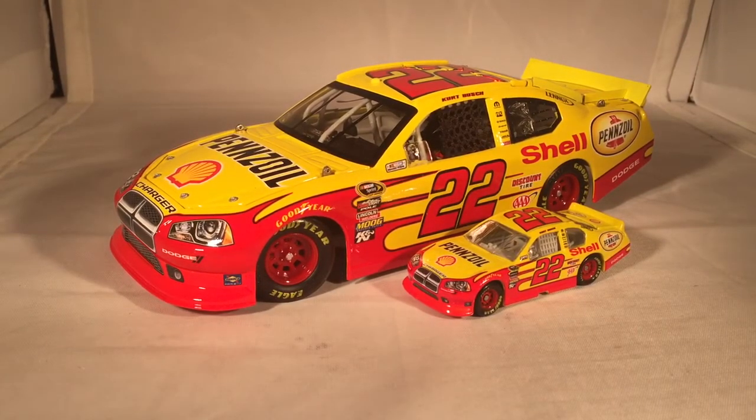Well, I think that's all I should say. This has been a review of Kurt Busch's Shell Pennzoil Dodge from 2011. Hope you enjoyed, and thanks for watching.